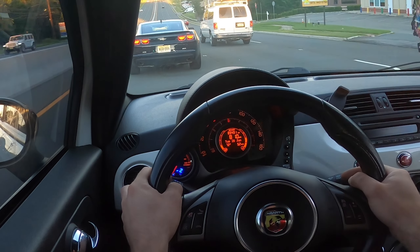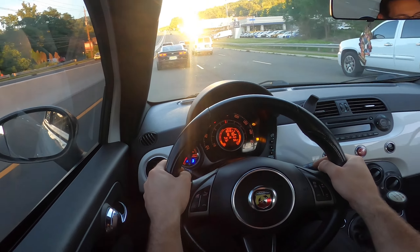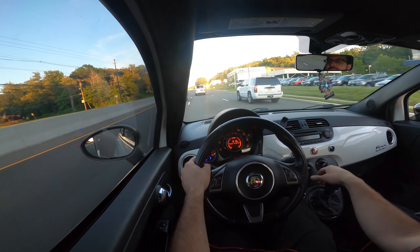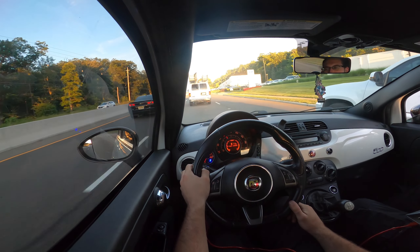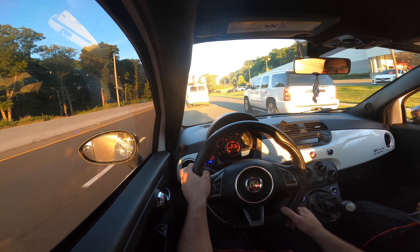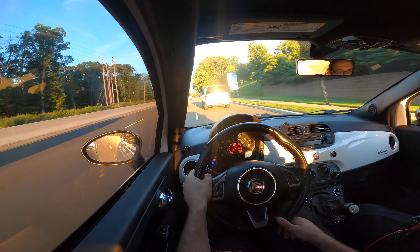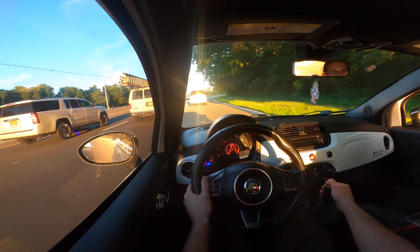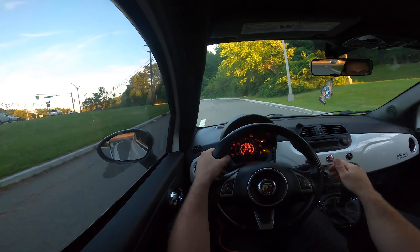With that check engine light, it's definitely not pulling as hard. Is it limiting boost? It's definitely not — it's twerking. It's still at 14. It just felt good for a stock tune. Considering it's not tuned — it's just a bigger turbo on a stock tune — that's pretty crazy.